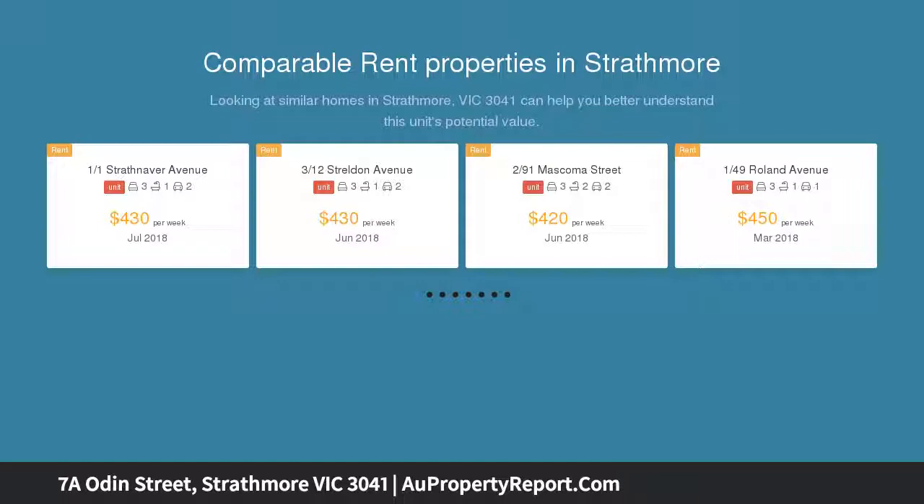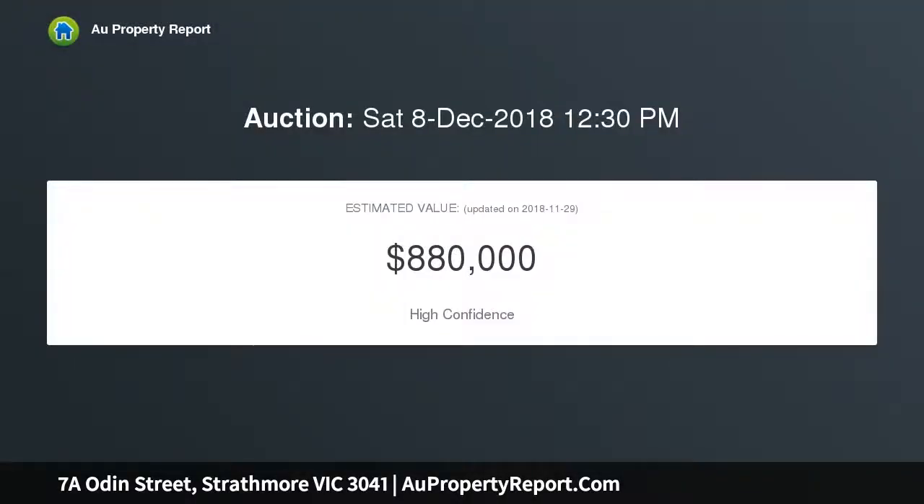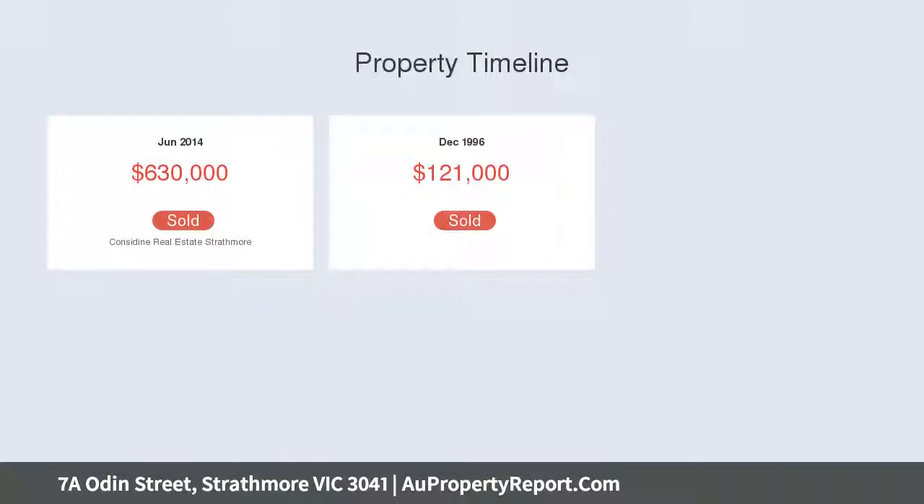...enjoys a quiet rear position within a dual occupancy allotment. Parquetry floors and abundant light ensure a welcoming introduction. An open study alternatively serves as a sitting room or lounge, while the sheer scale of the open living domain rivals that of a family home.